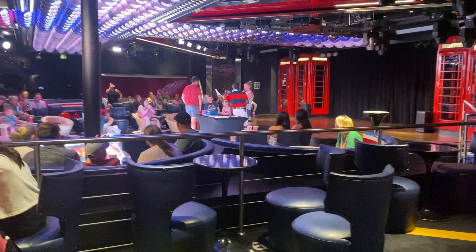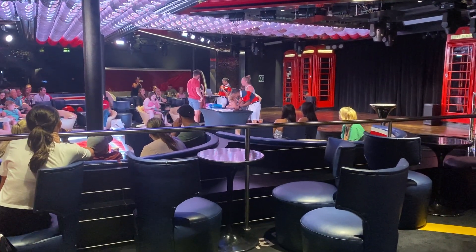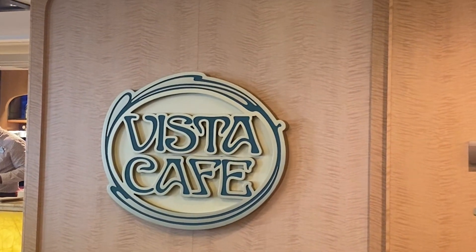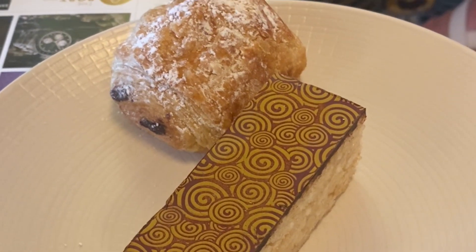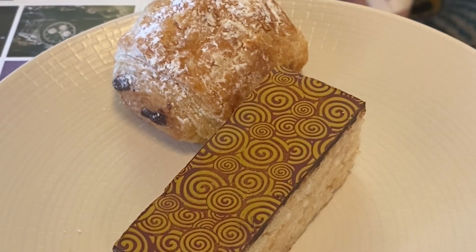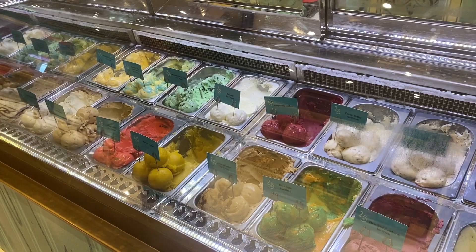It's worth noting that not everything at upcharge quick service locations necessarily costs extra. For example, at the Vista Cafe on the Disney Fantasy, the coffees are an upcharge, but the bakery treats are available to all guests at no additional charge. It's always worth asking what is and isn't an upcharge, as there will often be something included even at locations where not everything is free.